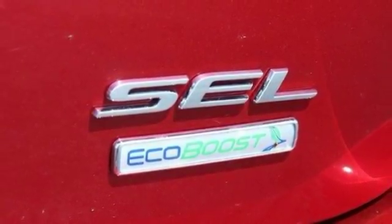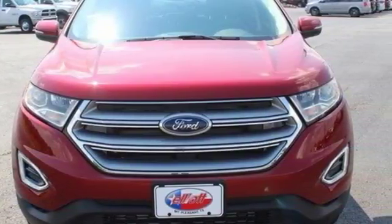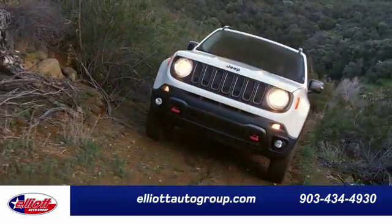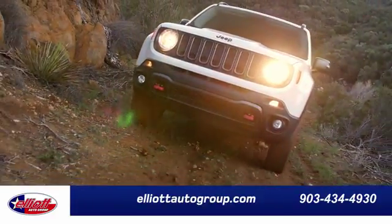You are unstoppable in this Ford Edge. Stop in for a test drive today. Elliott Auto Group — we don't do things the old way, we do them the right way.